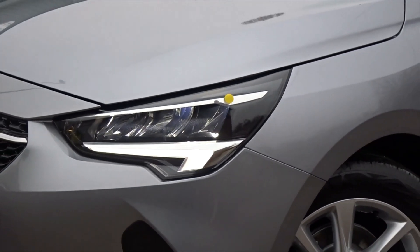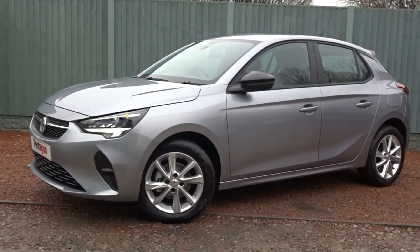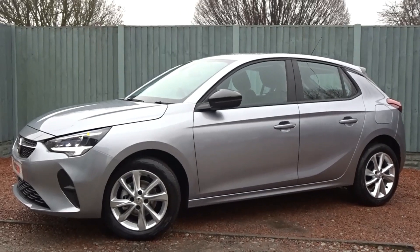Very nice looking car, really nicely equipped, and it's available today at Pentagon. For more information please contact the sales team — we're more than happy to arrange a test drive at your convenience. Thank you for watching, and hopefully we'll see you soon at Pentagon.